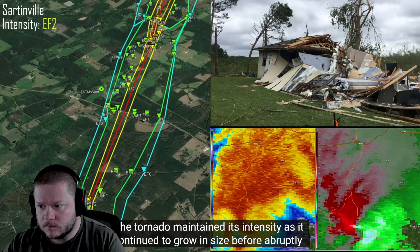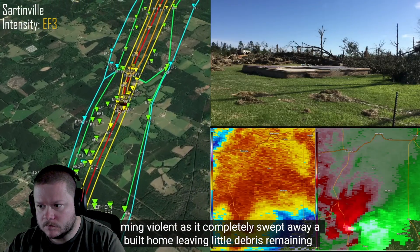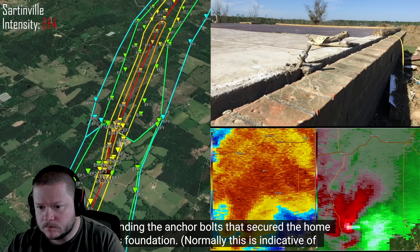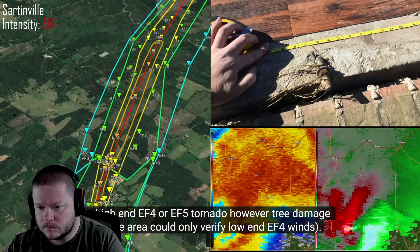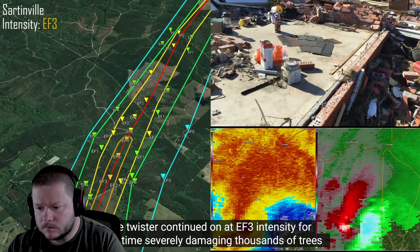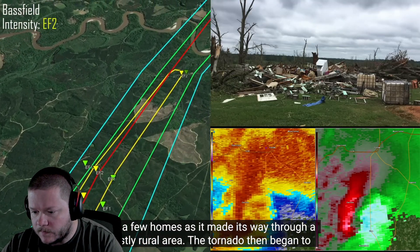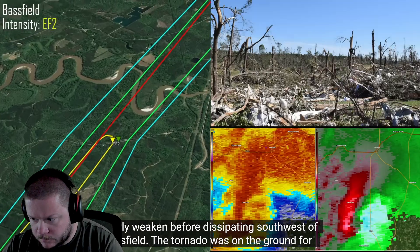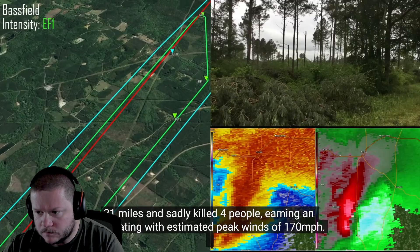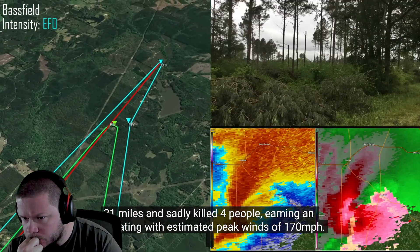The tornado maintained its intensity as it continued to grow in size before abruptly becoming violent as it completely swept away a well-built home, leaving little debris remaining and bending the anchor bolts that secured the home to its foundation. The twister continued on at EF3 intensity, severely damaging thousands of trees and a few homes through a mostly rural area, before dissipating southwest of Bassfield. The tornado was on the ground for 21 miles and sadly killed four people, earning an EF4 rating with estimated peak winds of 170 miles per hour.